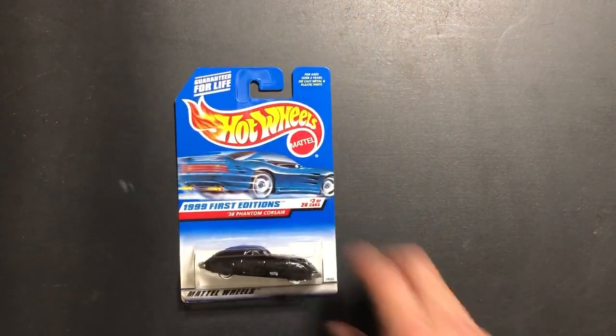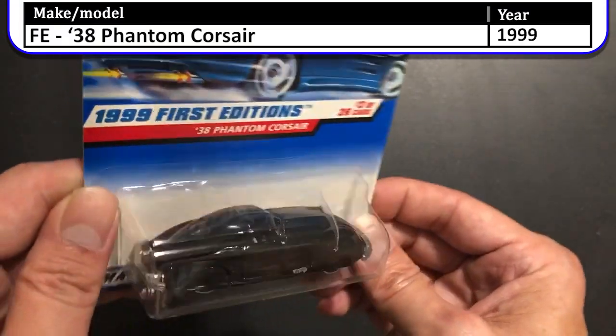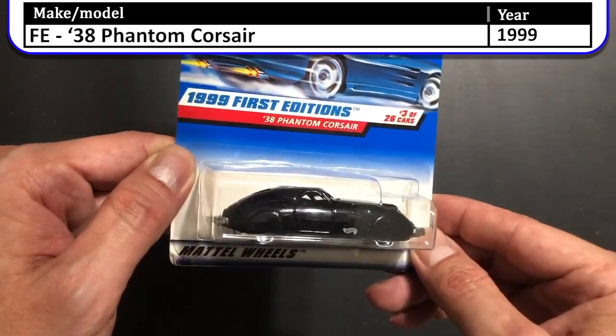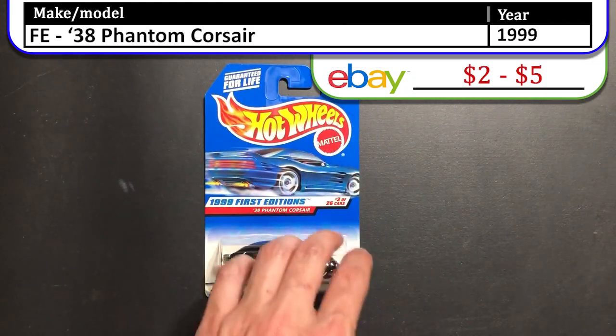Next up we have the 1999 First Edition number 38 Phantom Corsair. This one has white wall tires on it. It's a pretty cool looking model and it has a split window in the front. I collected all of the 1999 First Editions so we should be coming across more of these in our journey.